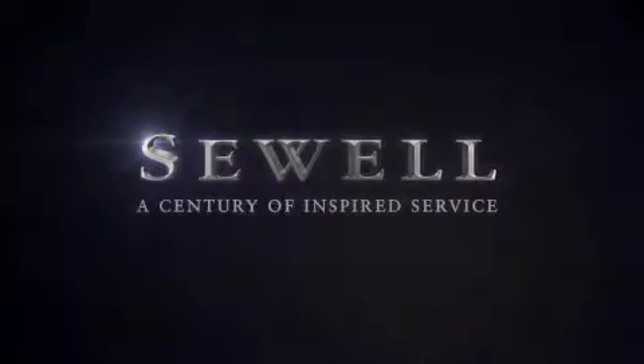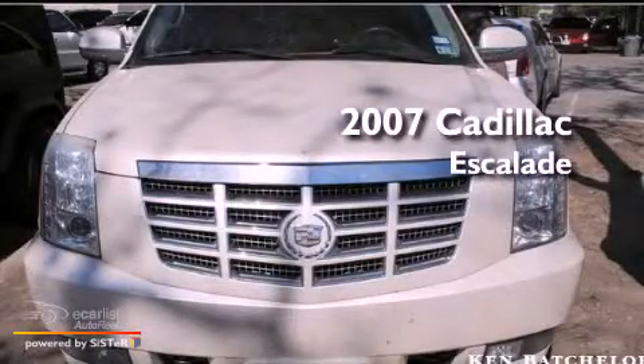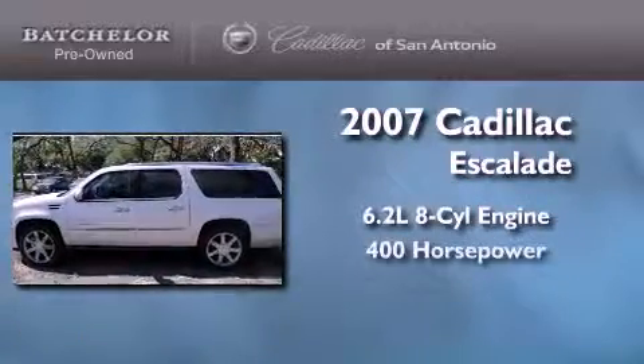Sewell, a century of inspired service. This is a certified pre-owned 2007 Cadillac Escalade. It has a 6.2-liter 8-cylinder engine and an automatic transmission.